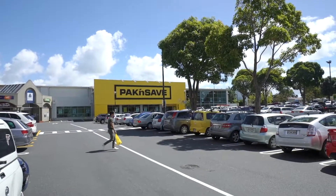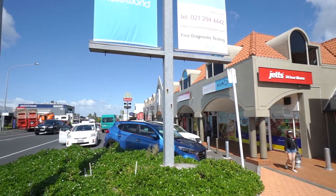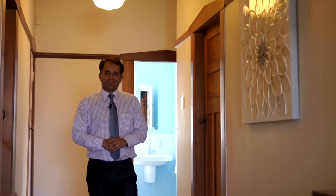Enjoy the convenient location, only minutes away from Royal Oak shops and motorway access points. I'm sure you're all excited to see this beautiful house. I look forward to seeing you at the open homes real soon.